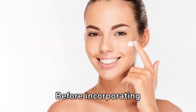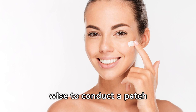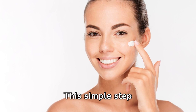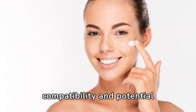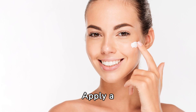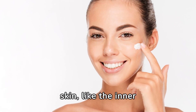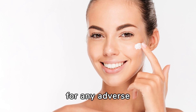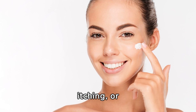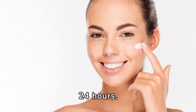Before incorporating new products into your skincare routine, it's wise to conduct a patch test. This simple step helps ascertain compatibility and potential allergic reactions. Apply a small amount of the product on a discrete area of your skin, like the inner forearm, and observe for any adverse reactions such as redness, itching, or irritation for at least 24 hours.